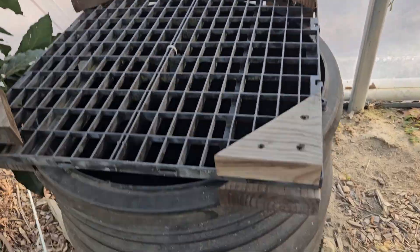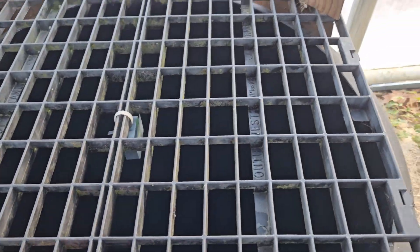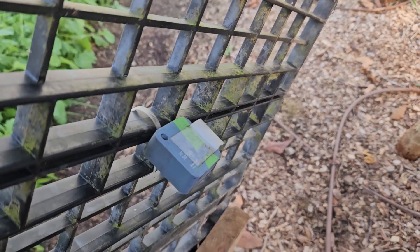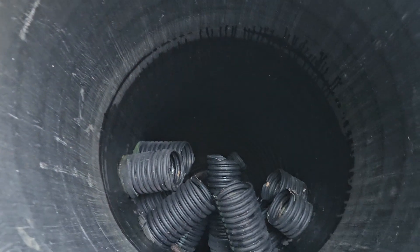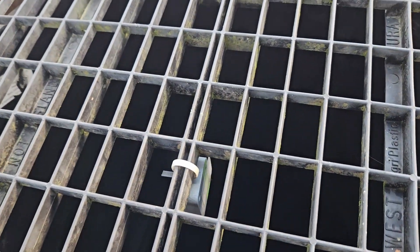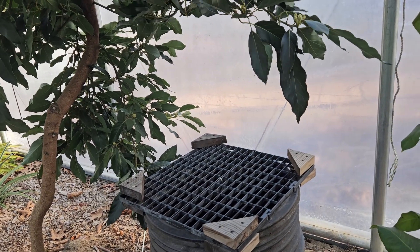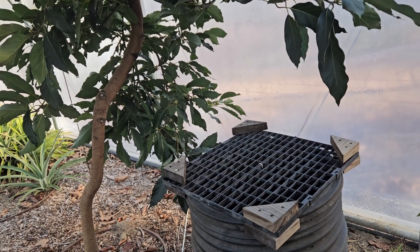We put on our exhaust riser and put a little grid on top so nobody would drop stuff in. On the bottom of the grid I have a SensorPush that does the temperature measurements. I actually have eight SensorPushes at different points around the high tunnel and one outside, so I can watch all the temperatures. You can see down inside — the pipes are at two feet underground, and there are also pipes at four feet, six feet, and eight feet underground. We went down about nine feet underground.